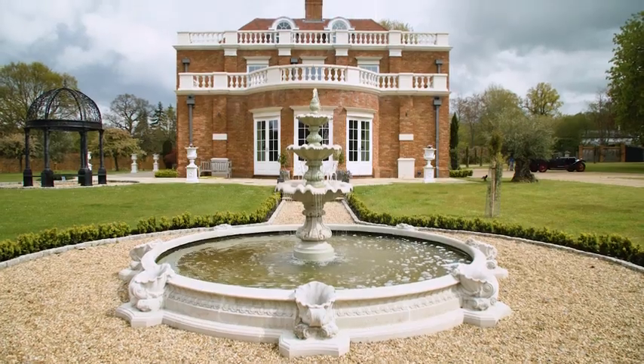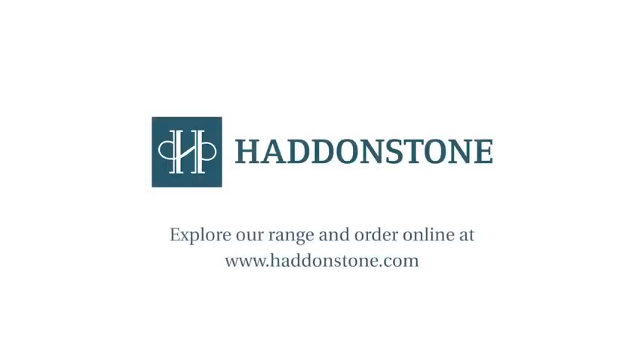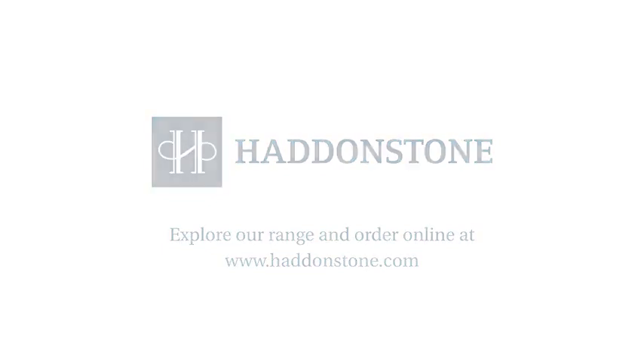To learn how cast stone can enhance your home and garden, get in touch with Haddonstone today.